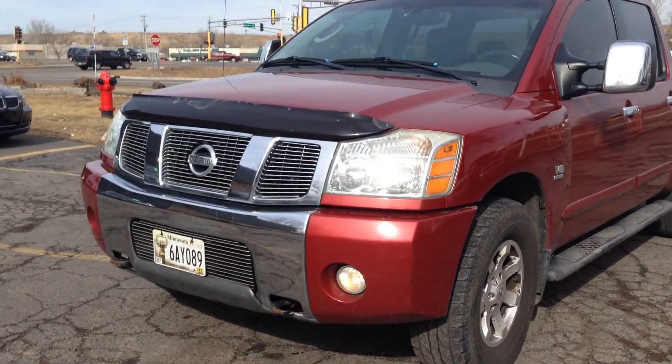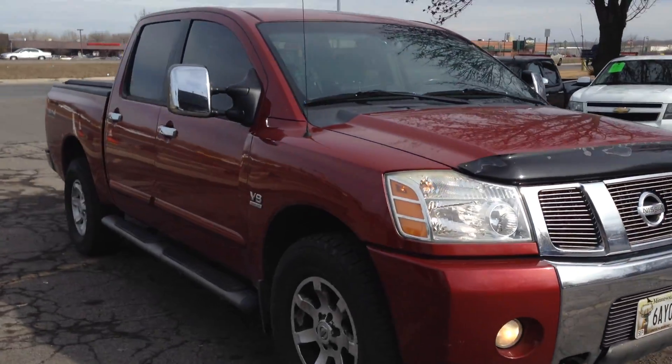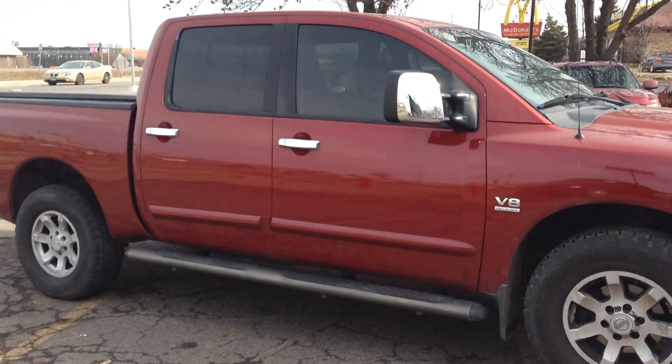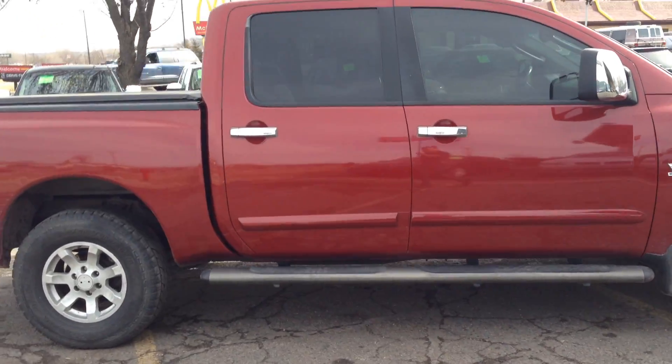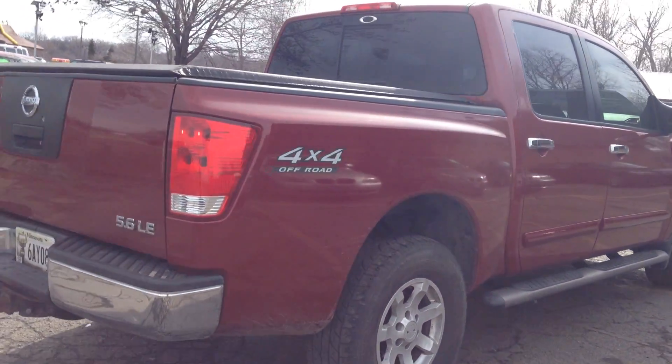Take a look at this beautiful 2004 Nissan Titan — 4-wheel drive, crew cab 4-door, short back box. The off-road package has the 5.6 liter V8 engine, alloy wheels, factory running boards, and trailer tool package.